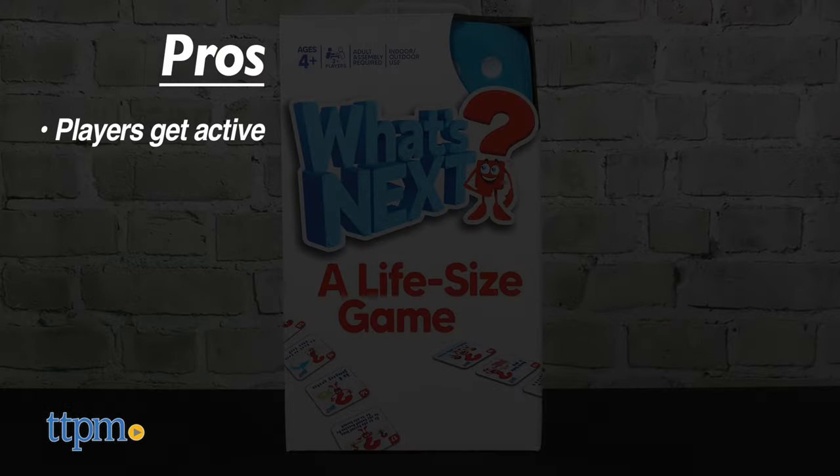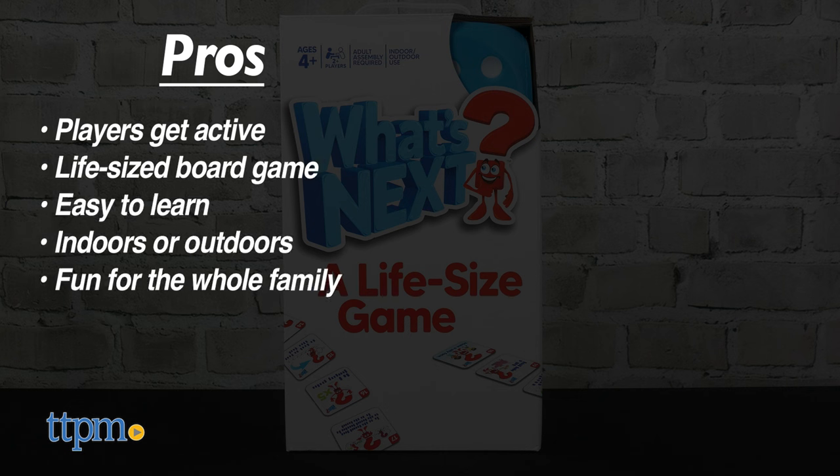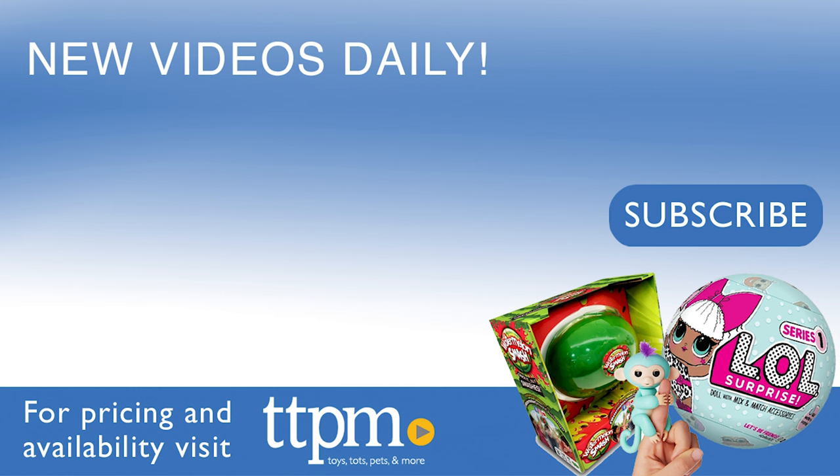The pros are it gets players active, it makes a board game life-sized, it's easy to learn, you can play indoors or outdoors, and it's fun for the whole family. I don't have any cons for this, so I give it 5 stars. For more fun toy videos, follow us on TikTok at TheToyAuthority.